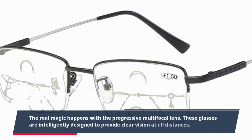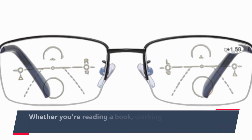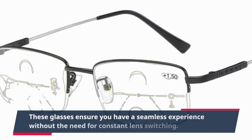The real magic happens with the progressive multi-focal lens. These glasses are intelligently designed to provide clear vision at all distances — whether you're reading a book, working on your computer, or gazing into the distance. These glasses ensure you have a seamless experience without the need for constant lens switching.